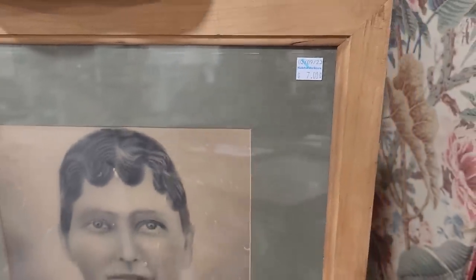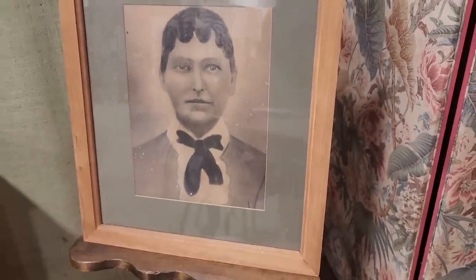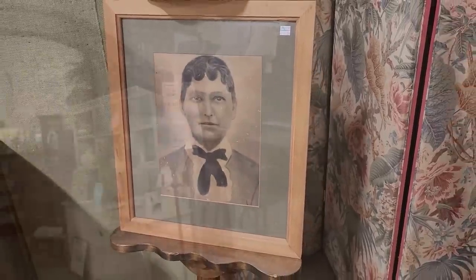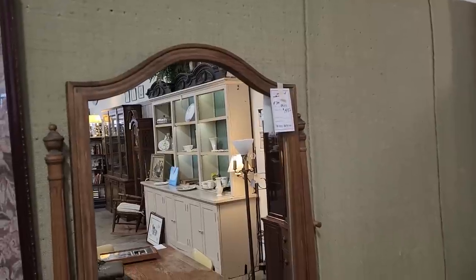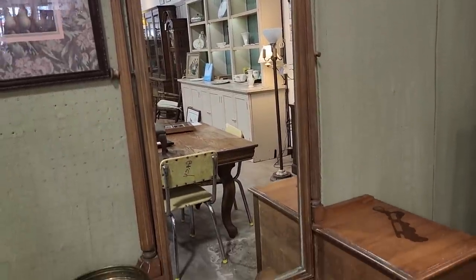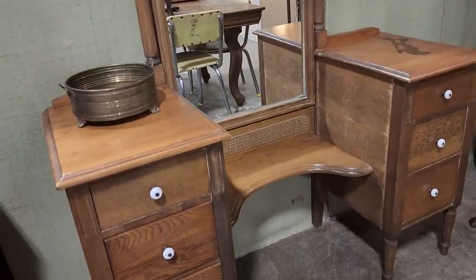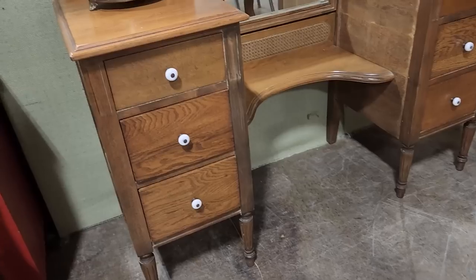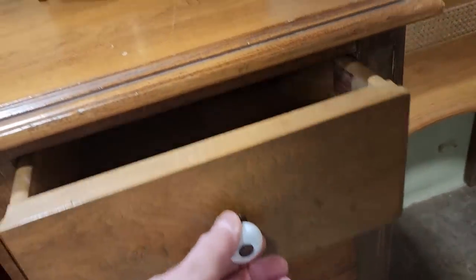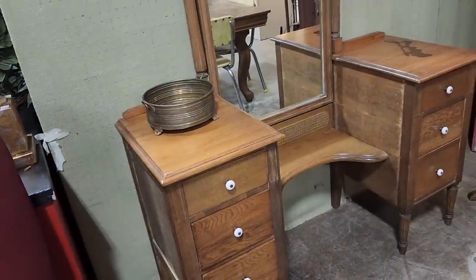Okay, this was a little creepy but I had to show you — it's $7. It's an older picture; I think it's like a tintype picture. And here's a vintage vanity that's actually from the early 1900s — either 1904 to 1949 — by Northern Furniture Company from Sheboygan, Wisconsin. It's an absolutely beautiful piece of furniture. I'm not sure if repainting or refinishing it would change the value, but for $155, it's a fabulous deal.